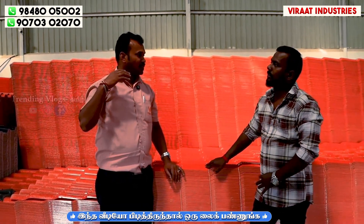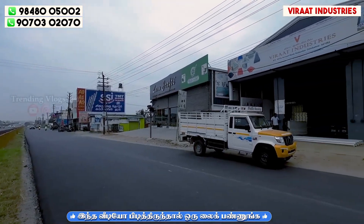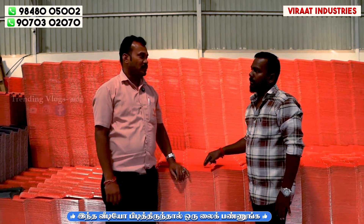Where are the branches? Here is the manufacturer. There is a branch in Koyimuthar and Bangalore. So we can do availability? Yes, we can do the video.